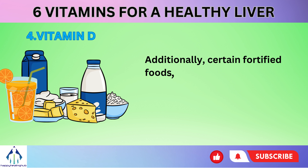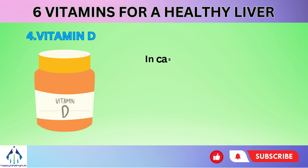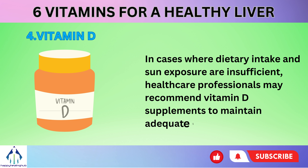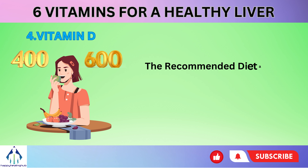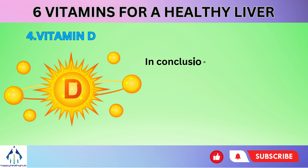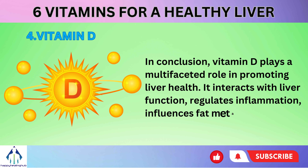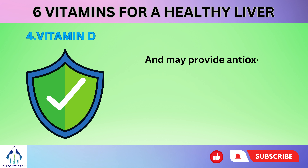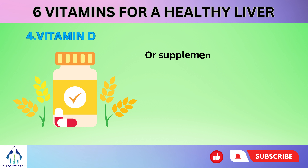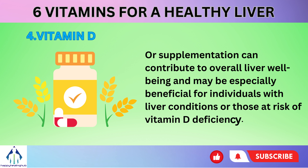Additionally, certain fortified foods, such as dairy products, cereals, and orange juice, contribute to dietary vitamin D intake. In cases where dietary intake and sun exposure are insufficient, healthcare professionals may recommend vitamin D supplements to maintain adequate levels. The recommended dietary allowance (RDA) for adults ranges from approximately 600 to 800 IU per day. In conclusion, vitamin D plays a multifaceted role in promoting liver health — it interacts with liver function, regulates inflammation, influences fat metabolism, and may provide antioxidant protection. Maintaining sufficient vitamin D levels through sunlight exposure, dietary choices, or supplementation can contribute to overall liver well-being.